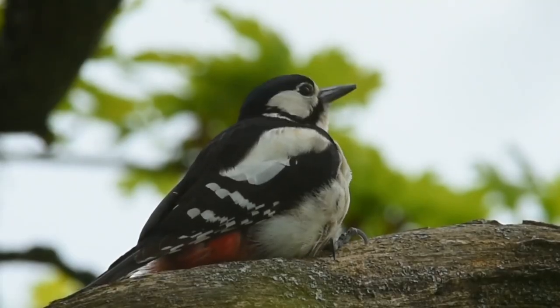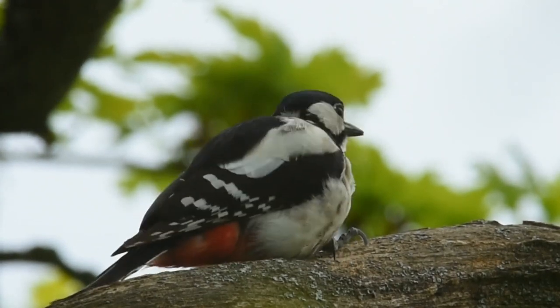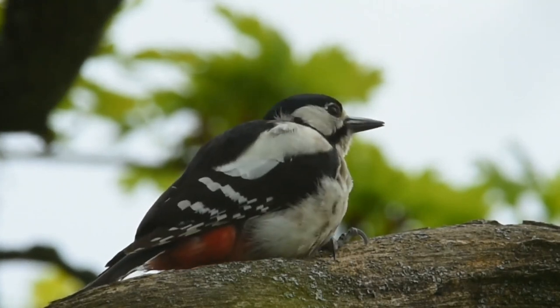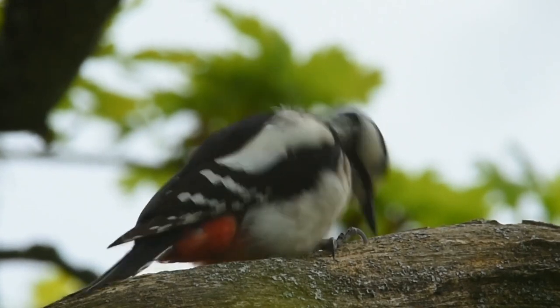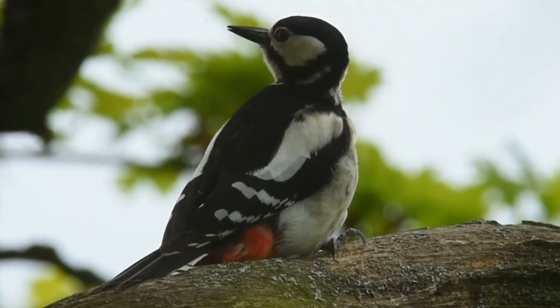Great spotted woodpeckers are territorial and claim their space by drumming their beak rapidly on a hollow or dead tree branch. Although they are faithful throughout the nesting period, females often move around between breeding seasons and may select a new mate every year.